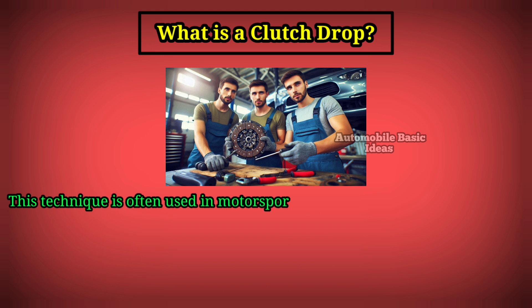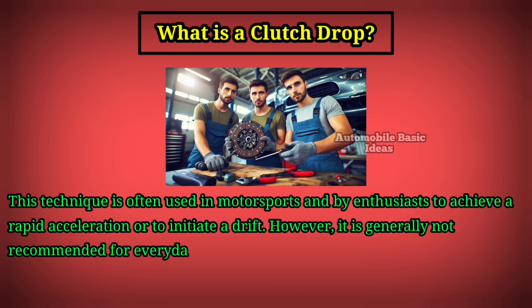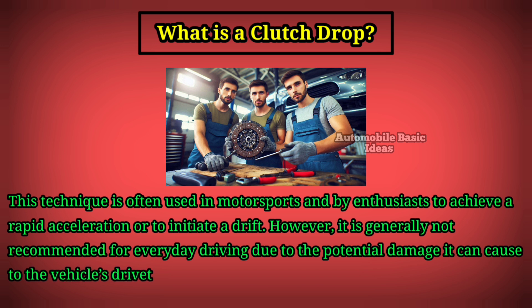This technique is often used in motorsports and by enthusiasts to achieve rapid acceleration or to initiate a drift. However, it is generally not recommended for everyday driving due to the potential damage it can cause to the vehicle's drivetrain and tires.